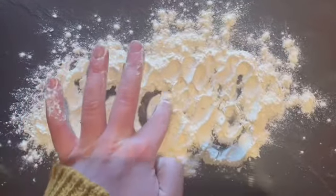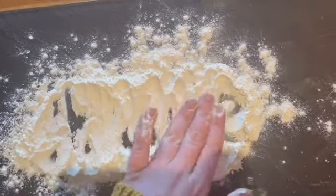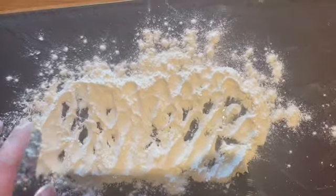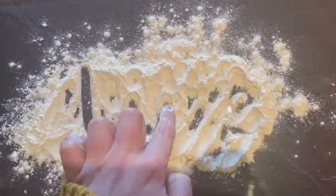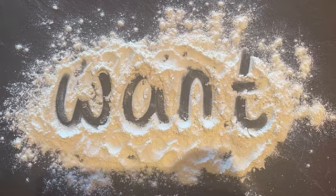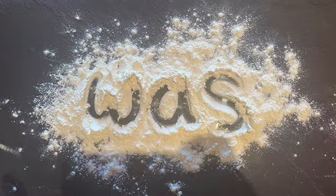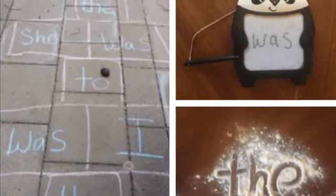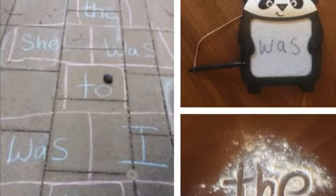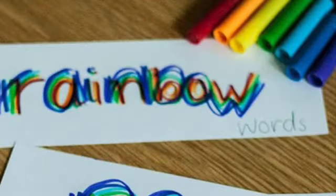Now I've got some fun ideas about how you can practice writing your tricky words. You can practice by making a hopscotch and writing your words in chalk outside, or you can write your words on a whiteboard or just on paper. You can also do rainbow writing of your tricky words, or write them over and over again in different colours.